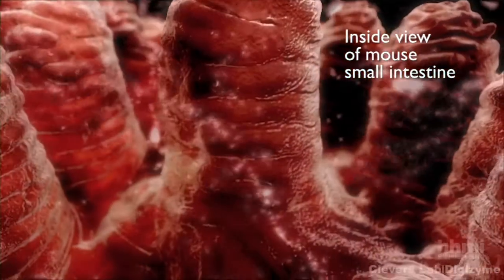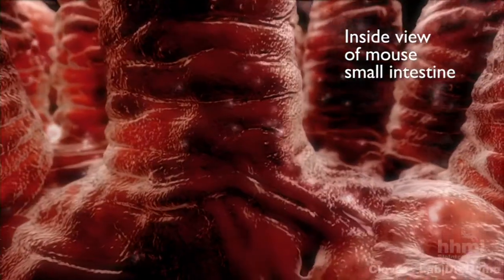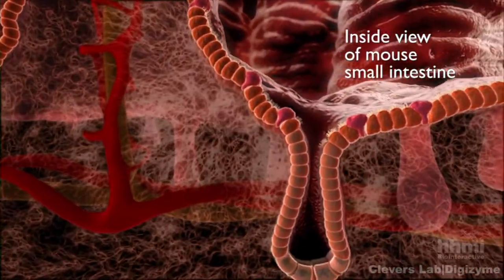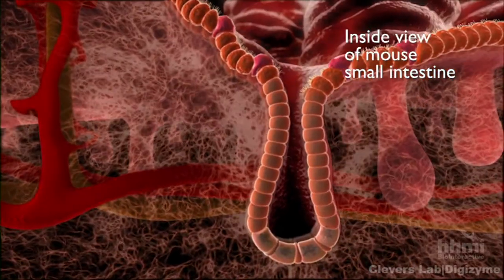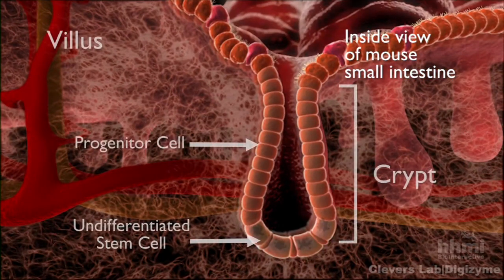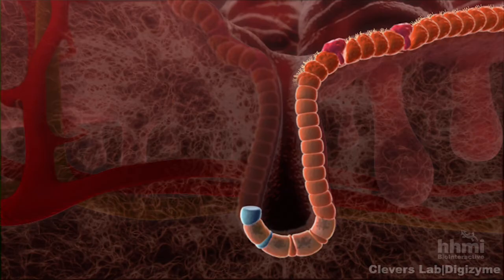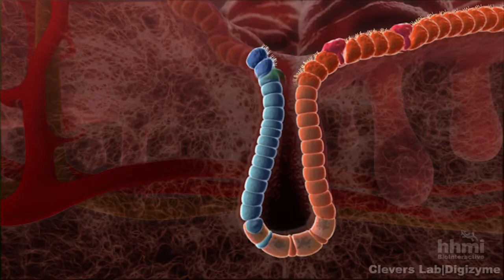We're looking now from the inside at one of these villi, and now we're going to go through the cross-section view and look down at the crypt. This is a video developed from real mouse studies in which you can turn a stem cell blue color through a genetic trick, and then you can watch every cell that's born from that stem cell will be blue, and you can watch it develop.